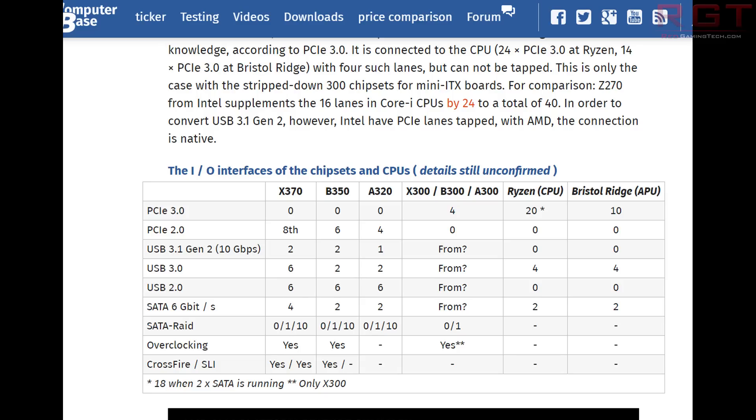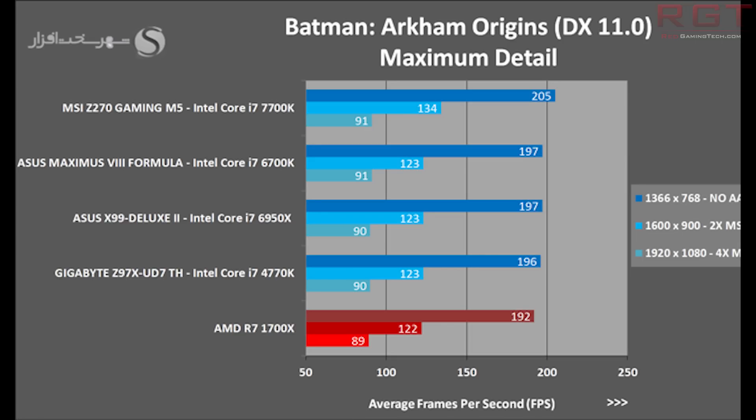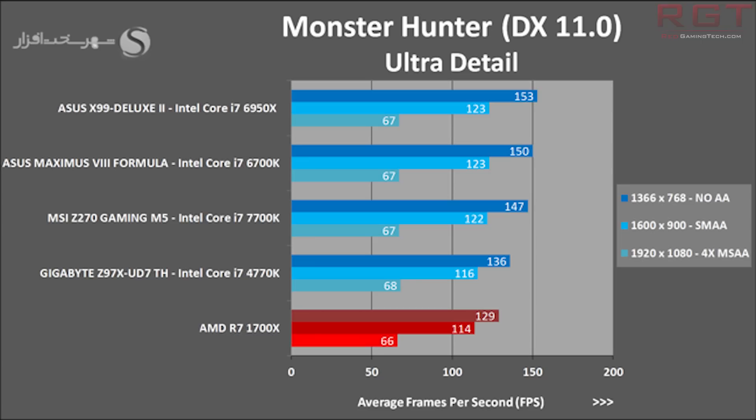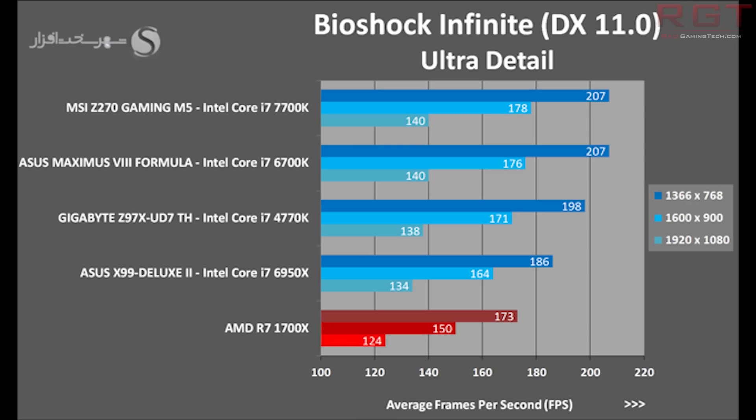There are some things we need to take into account: this is only one configuration with only one set of RAM. Batman Arkham Origins is basically competitive — at 1366x768 with no GPU limitation it's really down just to CPU, and there's not that much separating the two. At 1080p with four times MSAA, it's 91 frames per second versus essentially 89 frames per second. GTA V is ever so slightly slower than the 7700K.